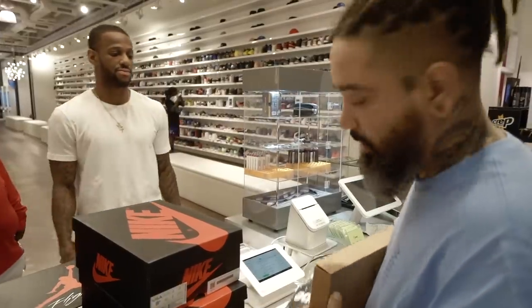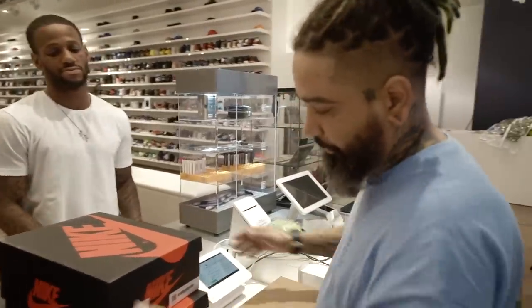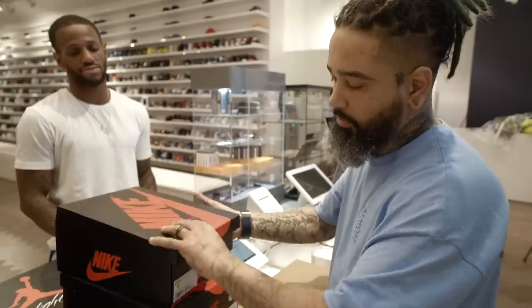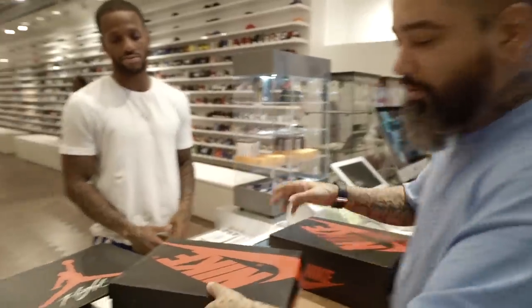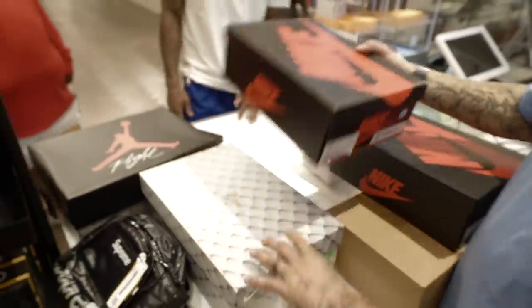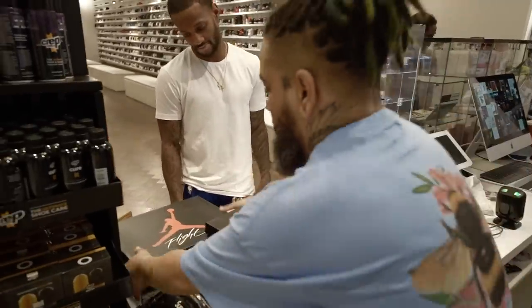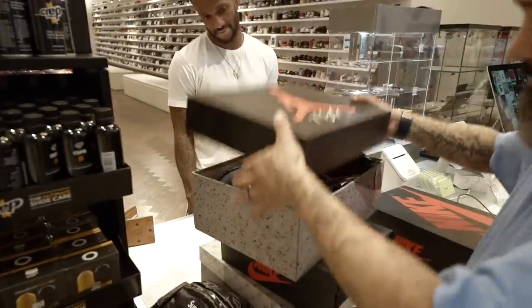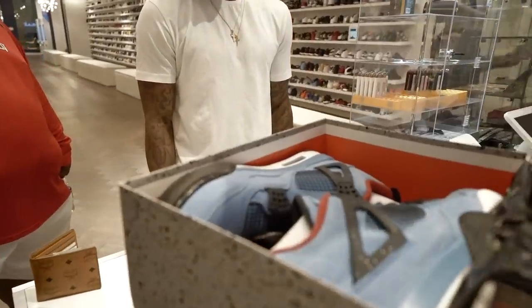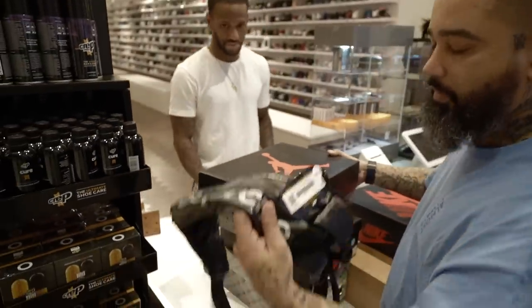All right, so he picked a couple things — got a couple pairs, a couple gifts for the fam, got to hold it down for the homies. The fade-to-blacks, practice socks, and the fanny pack.